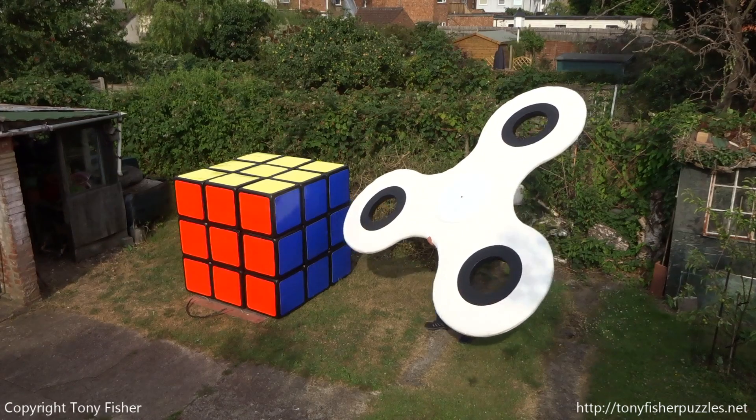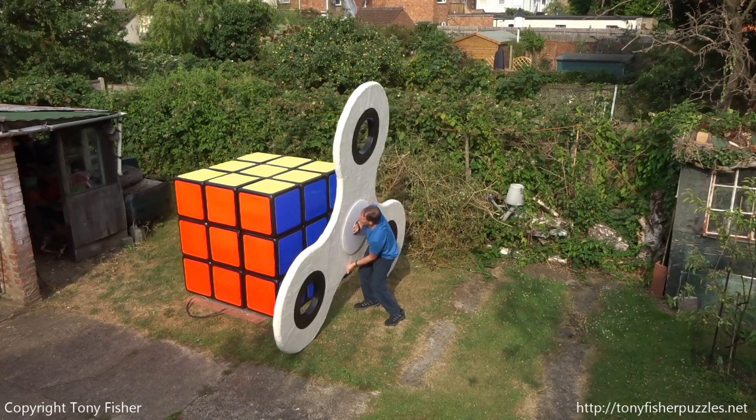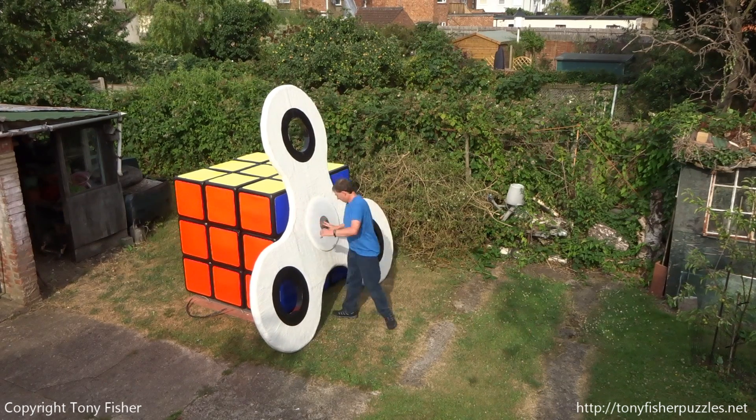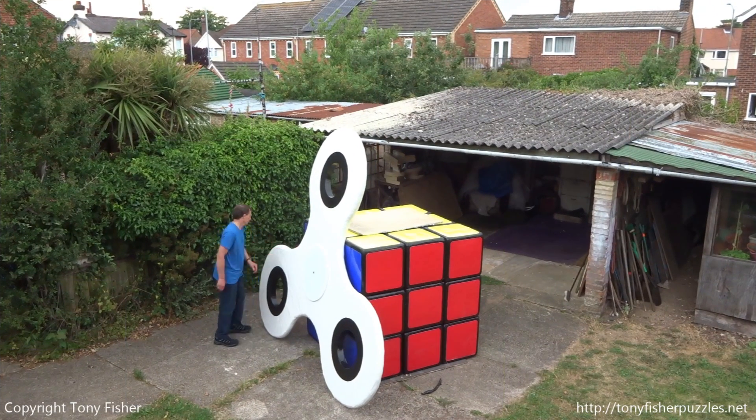Although they are obviously very different things, they do share some construction techniques. For example, both are covered in thick 10cm wide gaffer tape. Both have rounded edges achieved by bashing them with a hammer. Both were made 100% by myself and not a team, like some of the inferior or smaller versions you see on the internet.